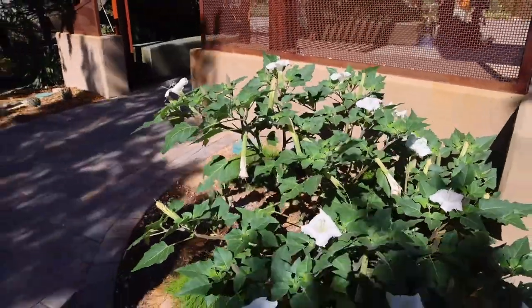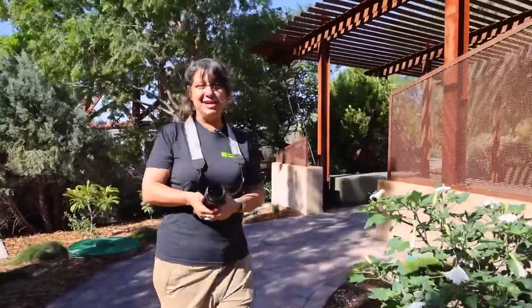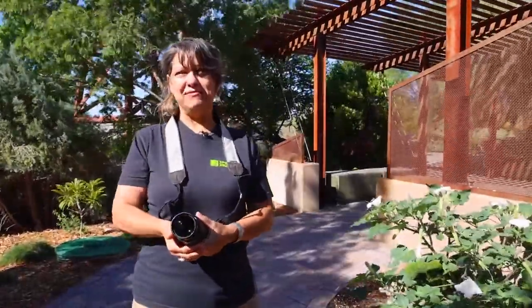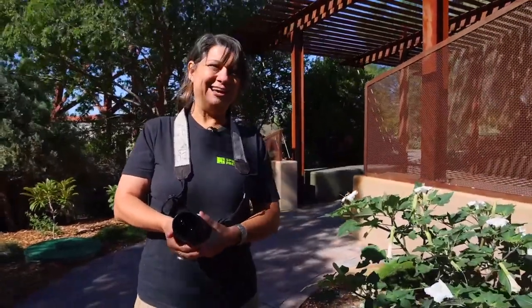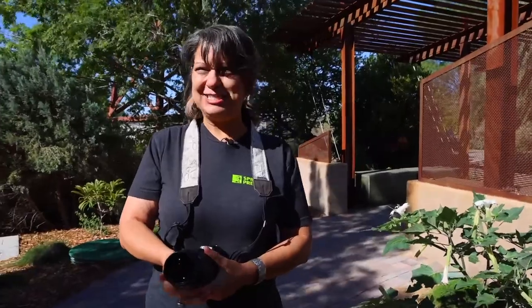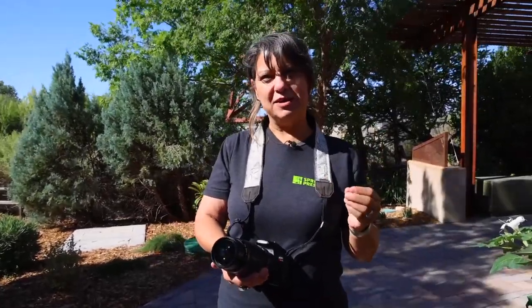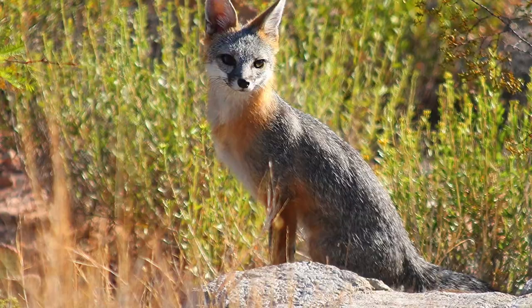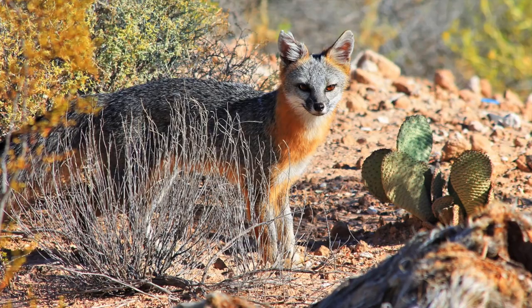Renee, any special memories or interesting behind-the-scenes stories you've got about photographs? One of my favorite memories is when I first saw a gray fox — or I should say, multiple gray foxes. I was out on the trails, and I just had a feeling. I had not seen one yet, ever in my time at the Springs Preserve. And I just had a feeling I was going to see one that morning, and sure enough, walking on the trails, I looked over the berm and I was shocked to see three young foxes just sitting at the bottom of the berm, looking up at me. And I was speechless.